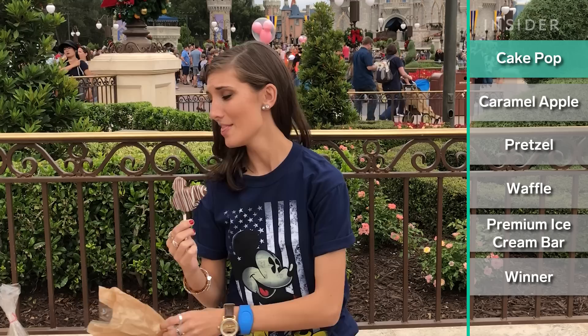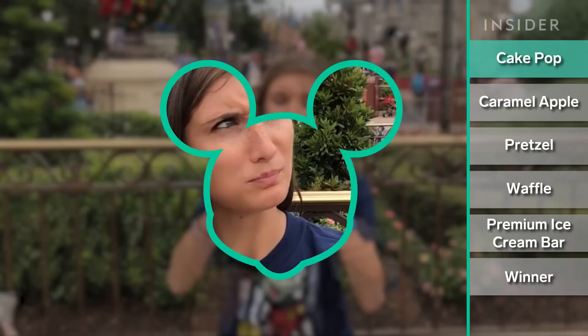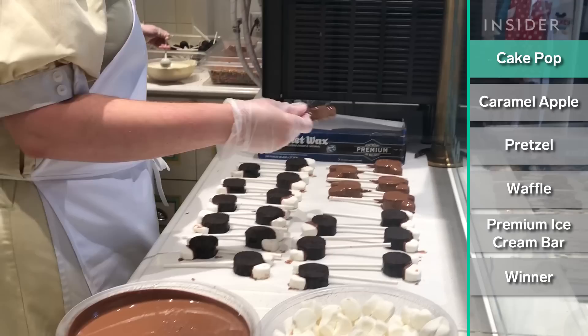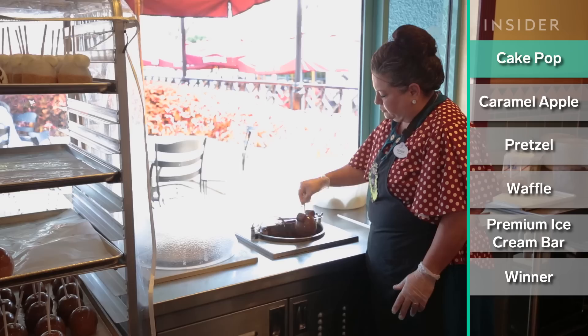Alright, so I have a cake pop. They had chocolate, vanilla, and red velvet — I got red velvet. The cake is very moist, which I wasn't expecting. There are actually marshmallows just in the ears of the cake pop, and the center is the regular cake. So best of both worlds: cake and marshmallows on a stick. Are you kidding me?